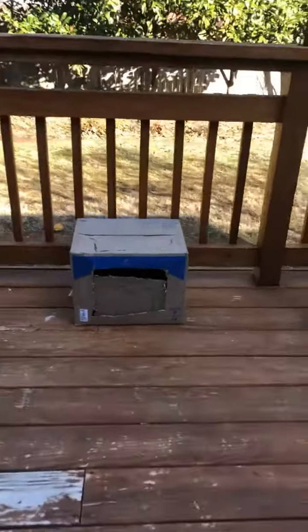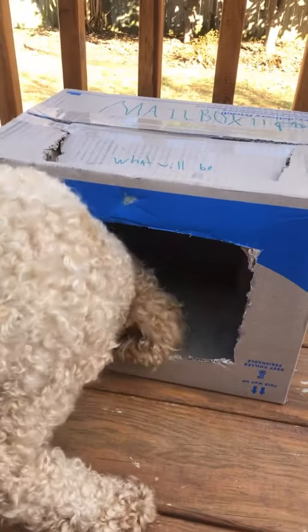Ba-ding! Ding-dong! It's here, it's here!